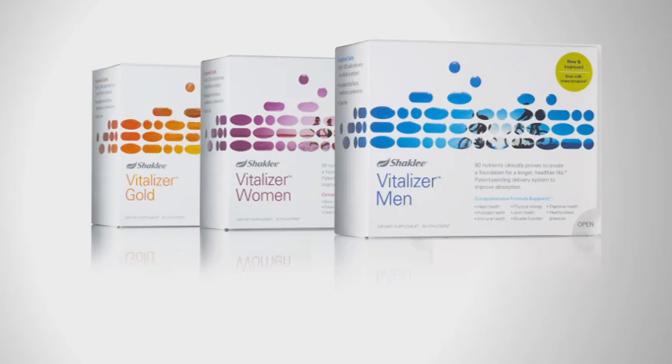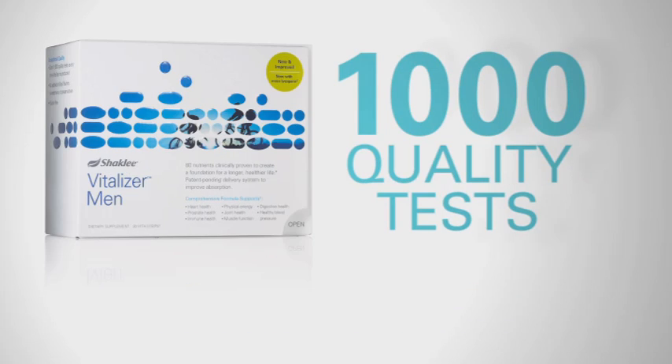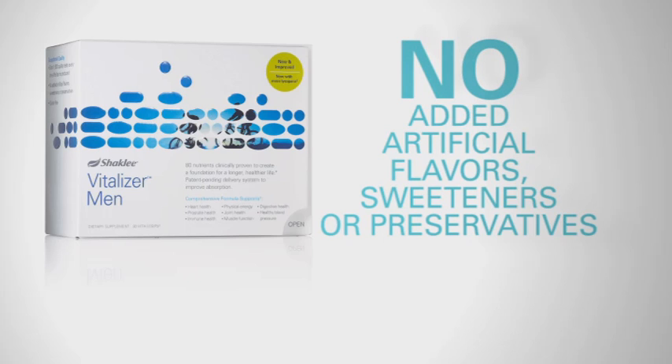Vitalizer contains everything we say on the label, and nothing we don't — guaranteed by more than 1,000 quality tests. And there are no added artificial flavors, sweeteners, or preservatives.